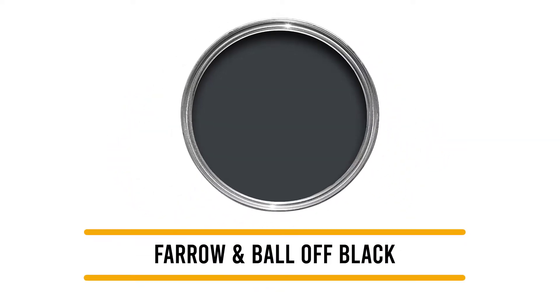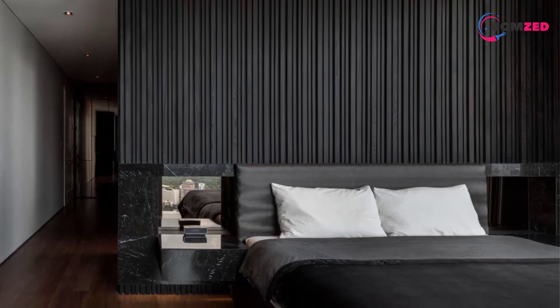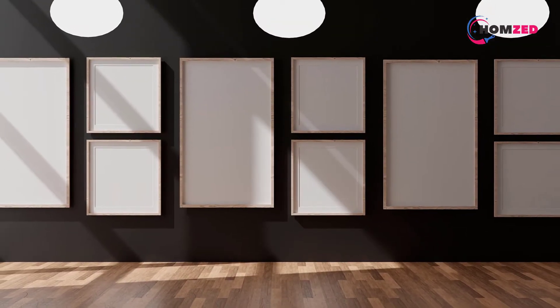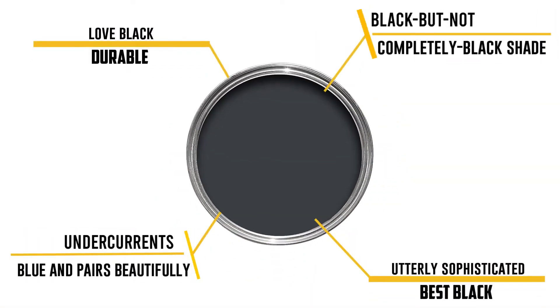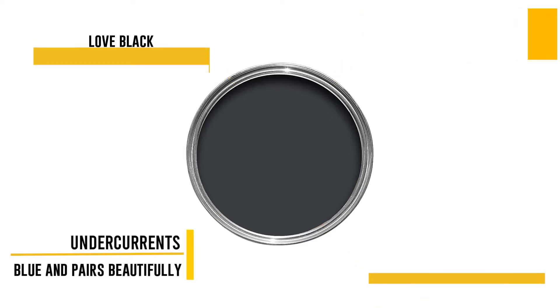Number 5: Farrow & Ball Off Black. We absolutely love black walls, but we also understand that not everyone is up for the commitment of a completely black room. Get the best of both worlds with Farrow and Ball Off Black. This black but not completely black shade has undercurrents of blue and pairs beautifully with other cool paint colors such as purple, blue, or even white. It's utterly sophisticated, and we love it behind a bed or a couch.